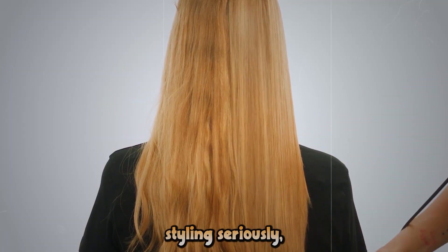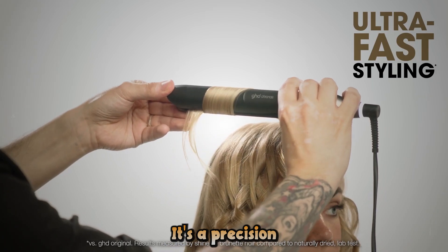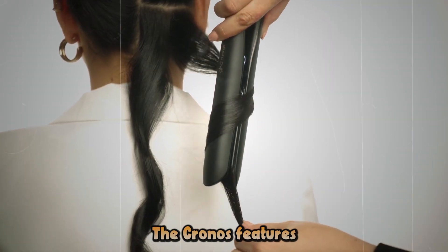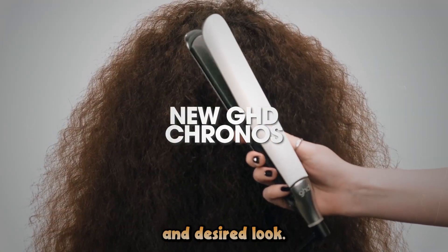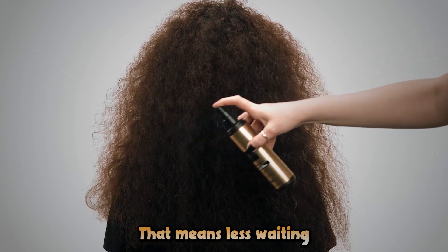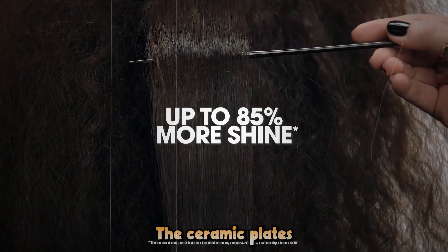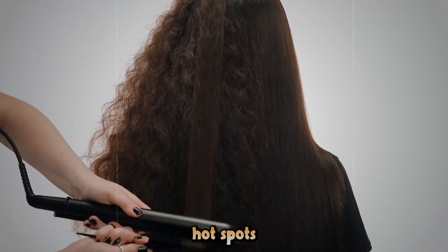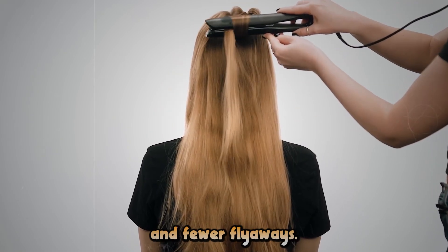For those who take their hair styling seriously, we present the GHD Kronos Hair Straightener. This isn't just another flat iron — it's a precision styling tool designed to give you salon-quality results in less time. The Kronos features multiple heat settings, allowing you to customize your styling experience based on your hair type and desired look. Here's the real game-changer: it heats up in just 20 seconds, meaning less waiting and more styling time, perfect for those busy mornings. The ceramic plates distribute heat evenly, reducing the risk of hot spots that can damage your hair, resulting in smoother, shinier locks with less frizz and fewer flyaways.